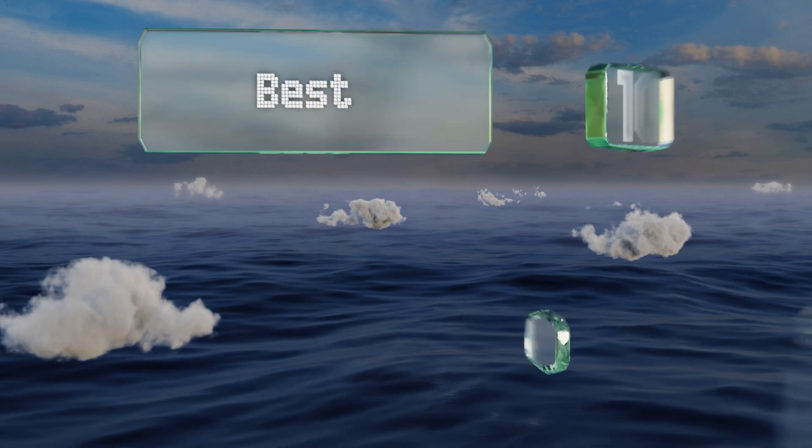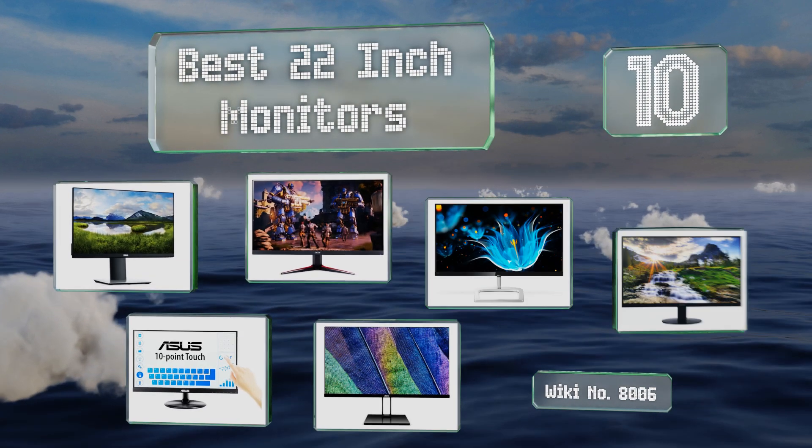EasyVid presents the 10 best 22-inch monitors. Let's get started with the list.